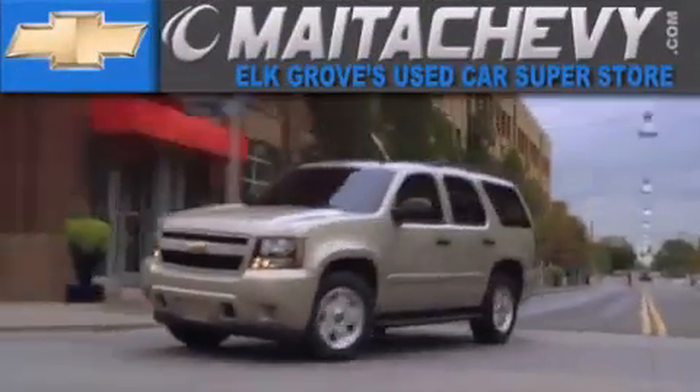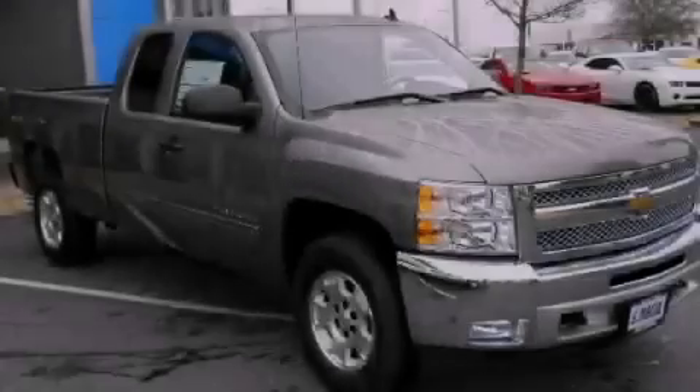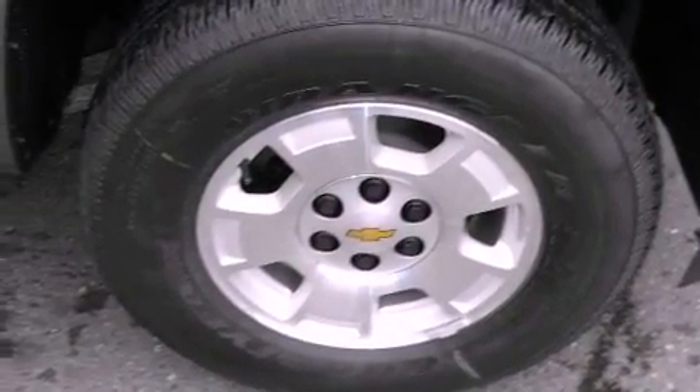Another fine vehicle offered by Maita Chevrolet. This is a brand new 2013 Chevrolet Silverado 1500. It has what you need for work as well as what you want for play.